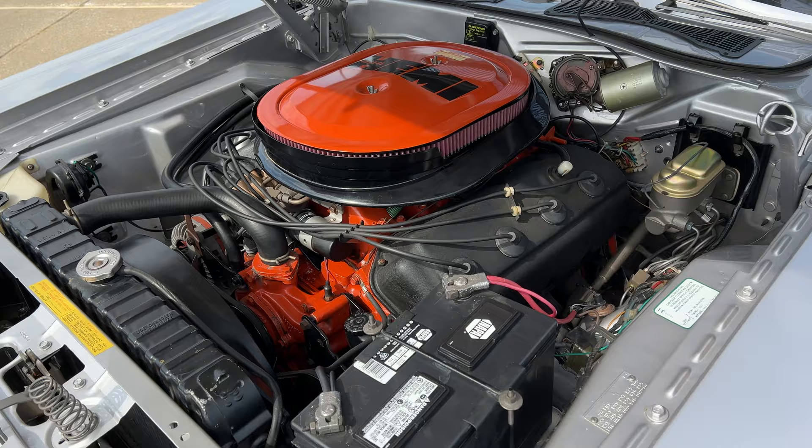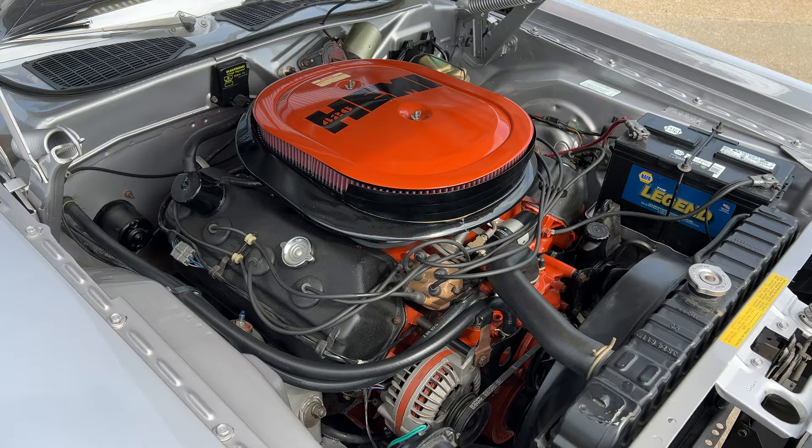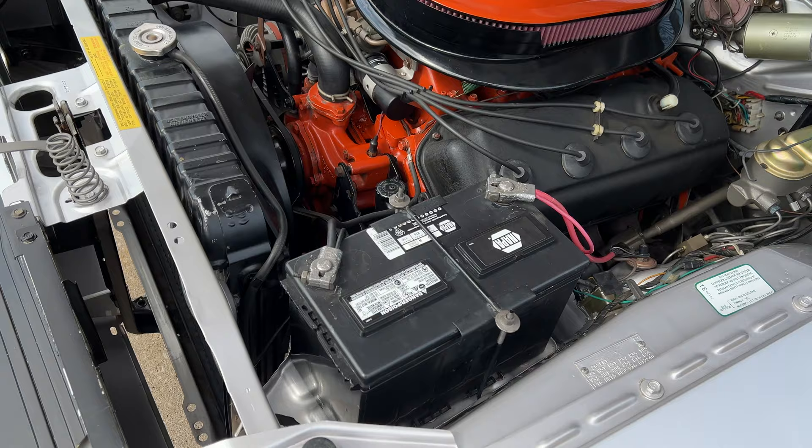This is a Tribute RT 426 convertible. They only made nine, I believe, with the 4-speed. They're bringing well over a million for the real ones. This is a high-dollar restoration that is in amazing condition.